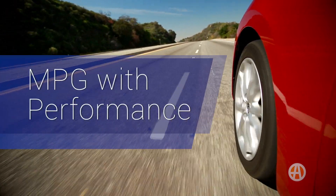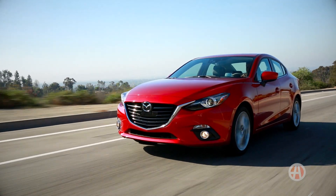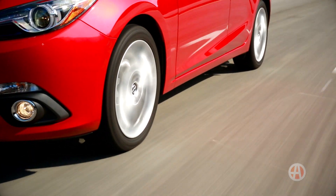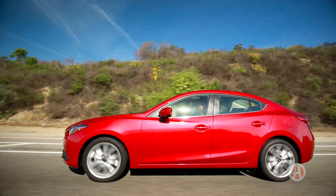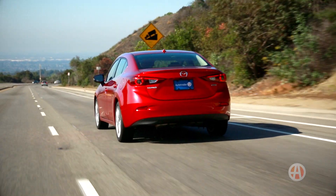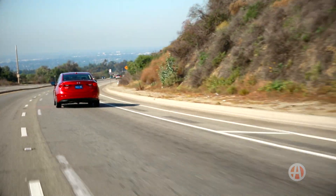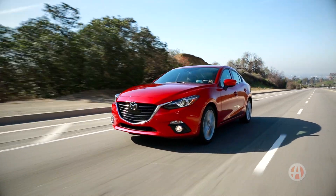Miles per gallon with performance. Unlike others, the Mazda 3 doesn't compromise performance to get great gas mileage. The base trim levels have a quick 2-liter, 155-horsepower 4-cylinder and returns 30 miles per gallon city, 41 miles per gallon highway. Our test car, the S Grand Touring trim level, comes with a 2.5-liter that pumps out 184 horsepower and earns around 31 combined miles per gallon. Great numbers all around.